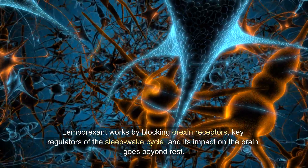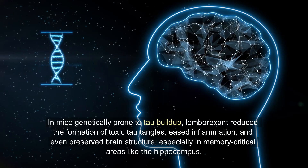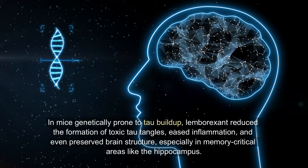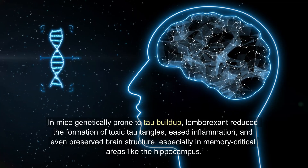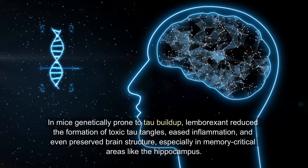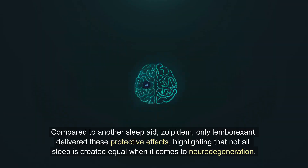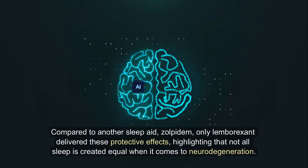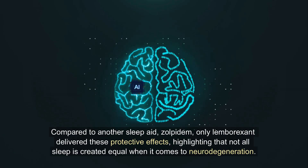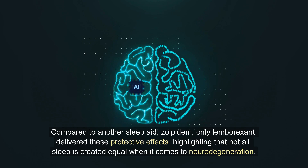Its impact on the brain goes beyond rest. In mice genetically prone to tau buildup, lemborexant reduced the formation of toxic tau tangles, eased inflammation, and even preserved brain structure — especially in memory-critical areas like the hippocampus. Compared to another sleep aid, zolpidem, only lemborexant delivered these protective effects, highlighting that not all sleep is created equal when it comes to neurodegeneration.